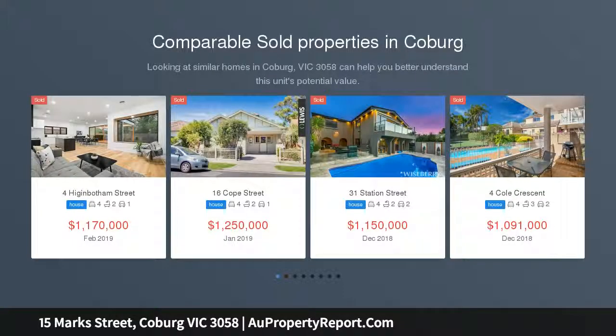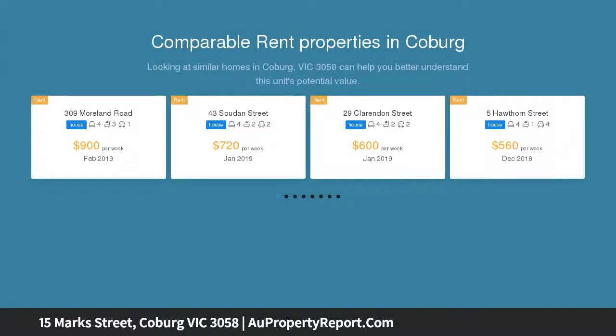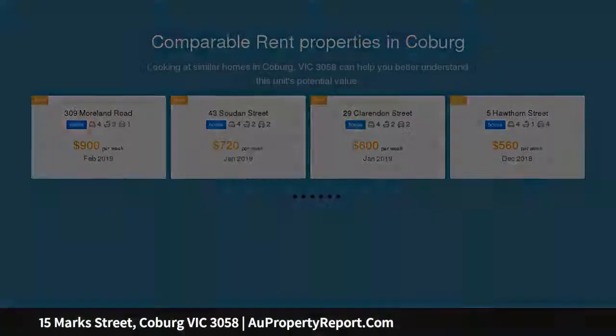This charming and immaculately maintained four-bedroom weatherboard sits in a quiet and leafy Coburg street, just moments from the bustling Sydney Road shopping strip, as well as trams, trains, parks and schools.